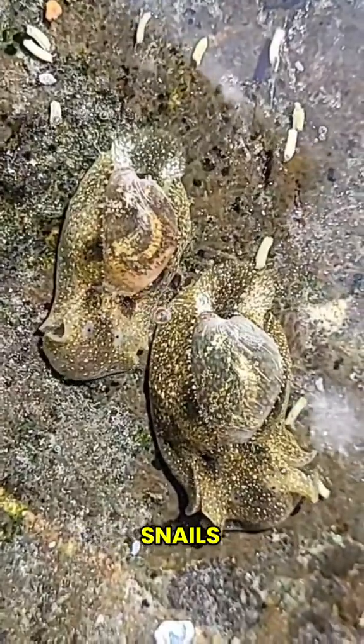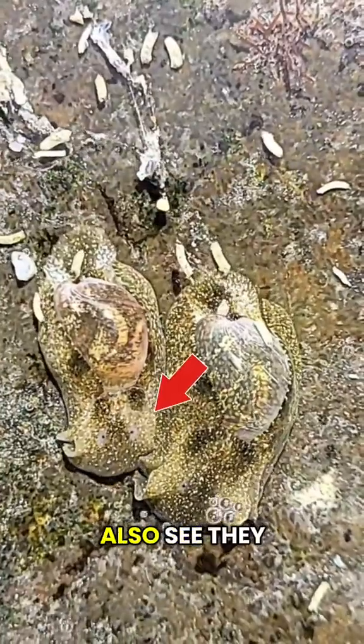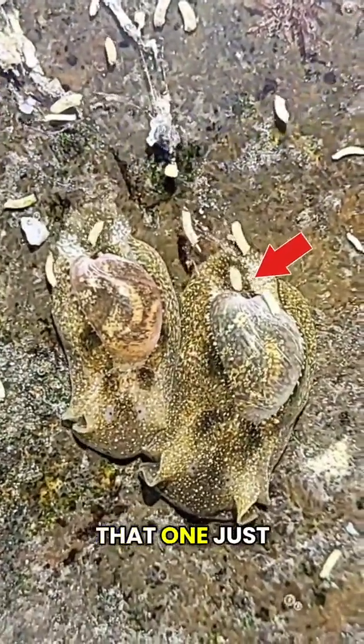These are bubble snails. They're related to the head shield slug — they even have the head shield. If you look close, you can also see they have these cute little eyes. Oh my god, I'm pretty sure that one just pooped.